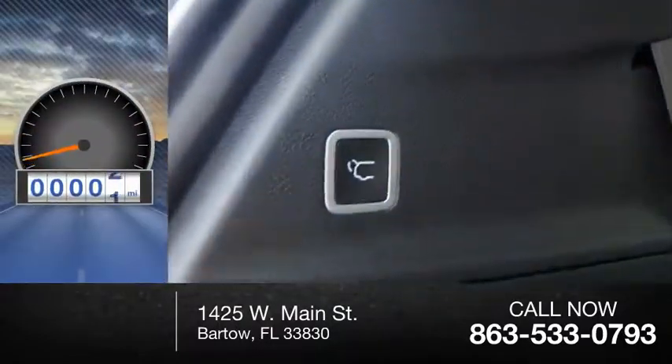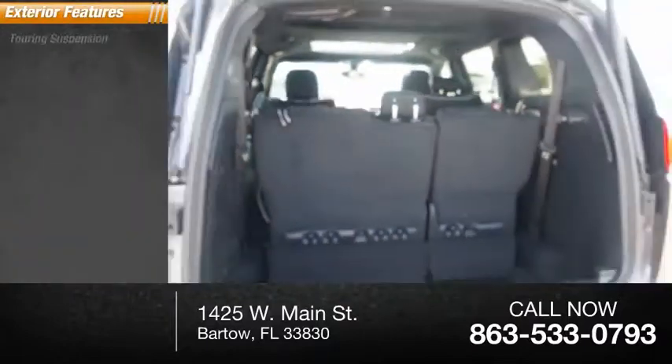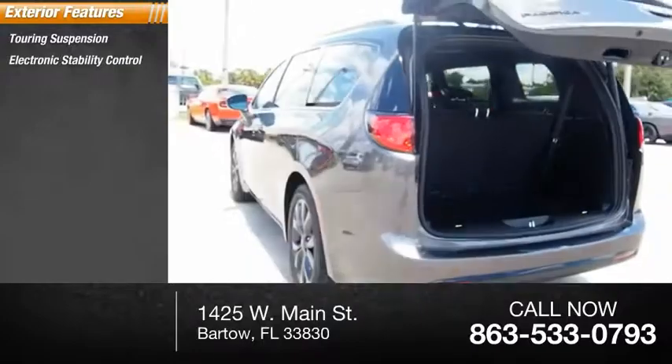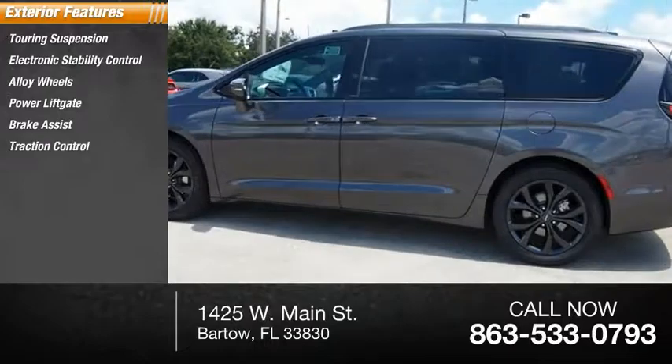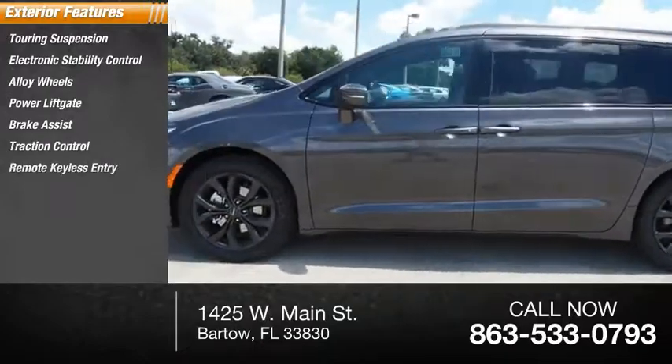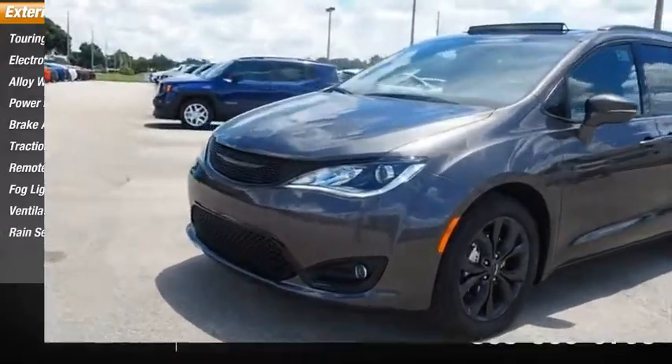This vehicle has less than 100 miles. Here are some of this vehicle's great options: touring suspension, electronic stability control, alloy wheels, power lift gate, brake assist, traction control, remote keyless entry, fog lights, ventilated front seats, rain-sensing wipers.